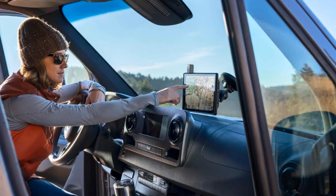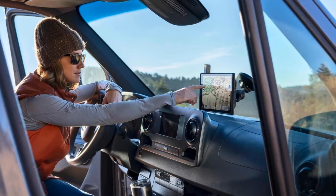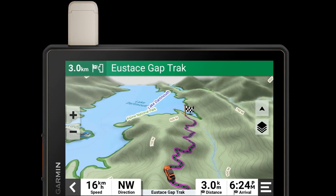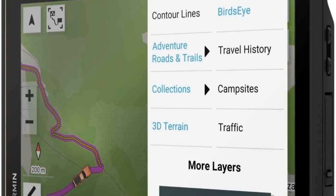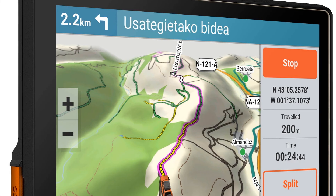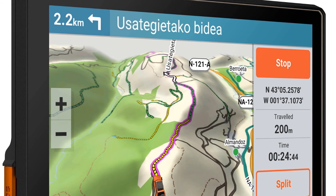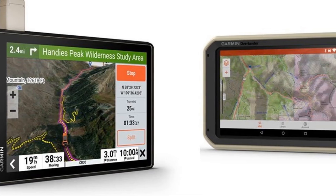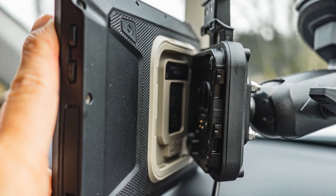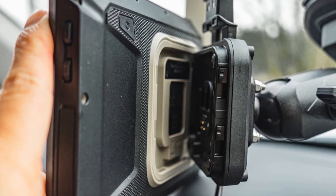Number five: Garmin Tread XL Overland Edition GPS Navigator. If you've wished your current GPS had more features and a bigger screen, the Garmin Tread XL just might have you covered. This larger unit offers a 10-inch ultra-bright display so you can see every detail clearly. It features rugged housing for protection against the outdoor elements, and you'll enjoy turn-by-turn navigation on city streets as well as select unpaved roads. You can also set custom routing that factors in your vehicle's size and weight.